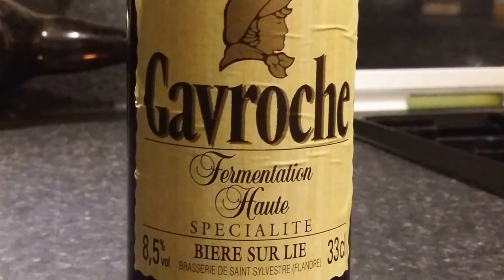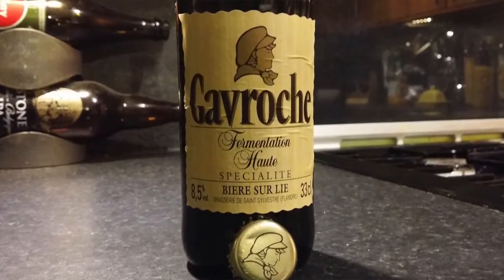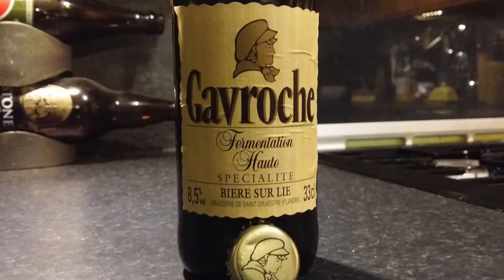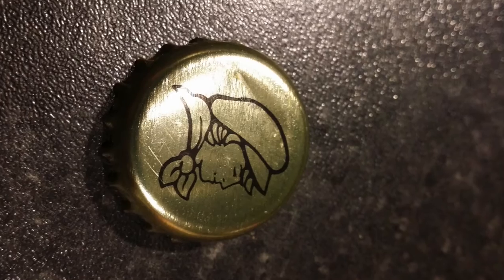I hope you can pronounce it better than I can — comment in the comments box just how badly I pronounced this beer. I do apologise. There's the bottle cap. Let's get the beer out into a glass and see what we get.